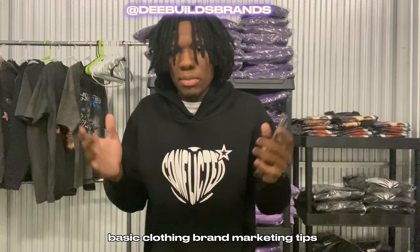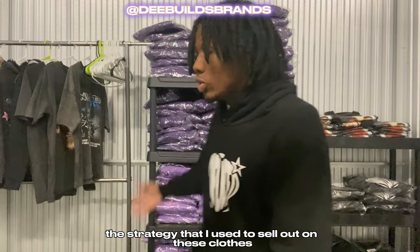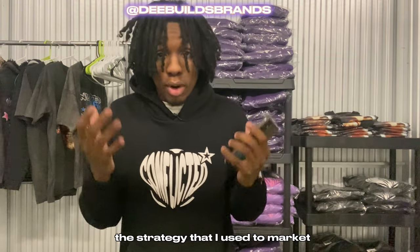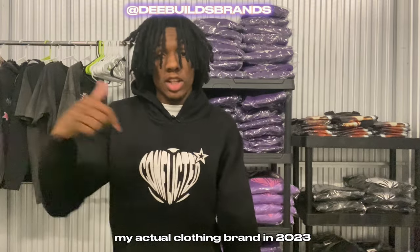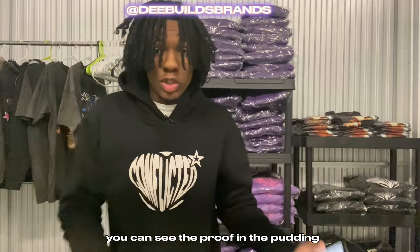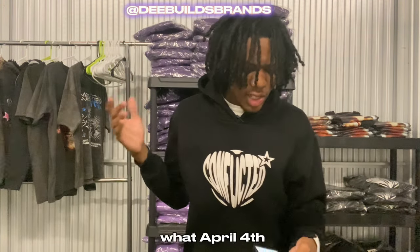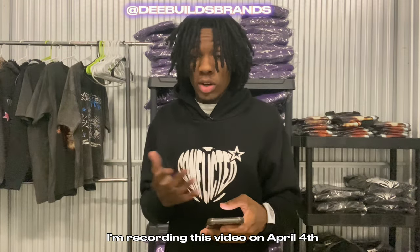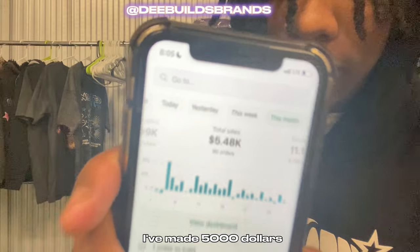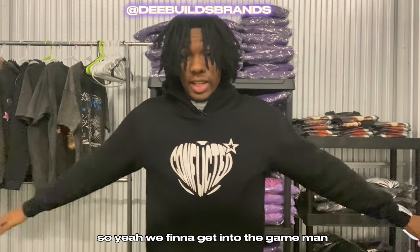Today I'm not about to give y'all the same basic clothing brand marketing tips — I'm about to give y'all my actual strategies I use to sell out on these clothes. Just so y'all don't think I'm a random clothing brand owner talking about stuff I don't know about, you can see the proof right here in the inventory. I'm recording this on April 4th, and just this month I've made five thousand dollars in clothing brand sales.